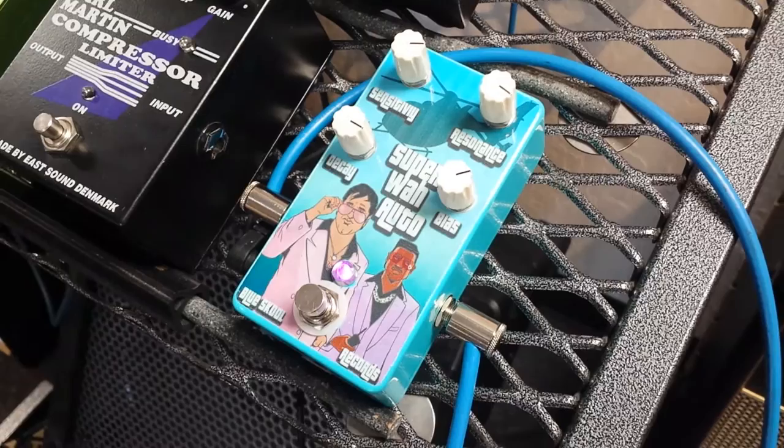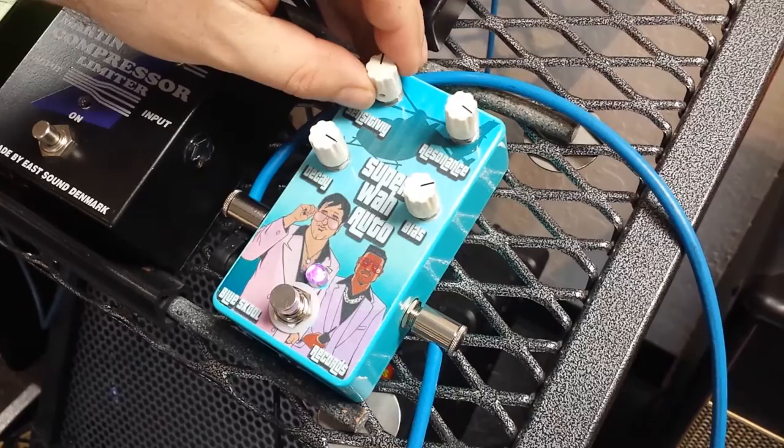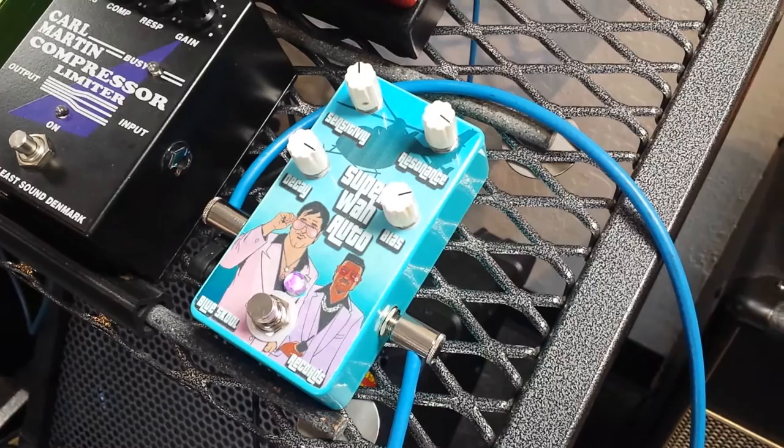Sensitivity controls how hard you have to pick to get the wah to work. With sensitivity all the way down, you've got to hit pretty hard. Turn it up and it becomes more sensitive — you'll see I'm not picking very hard but I'm still getting a wah sound. Let's give that a listen.